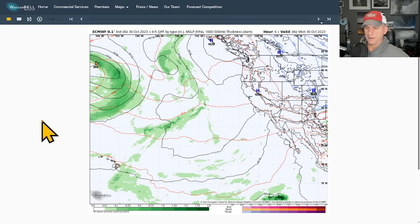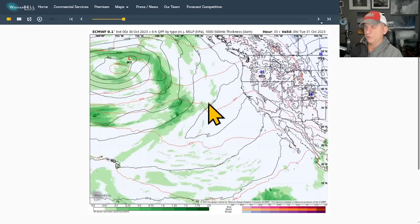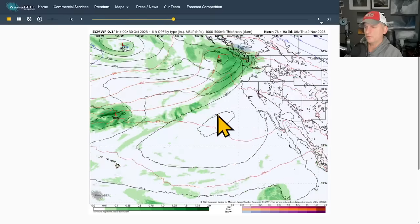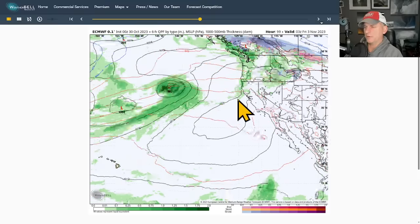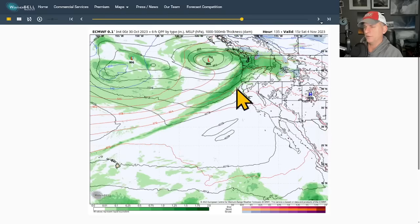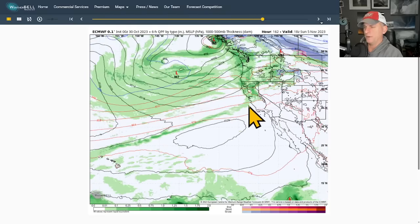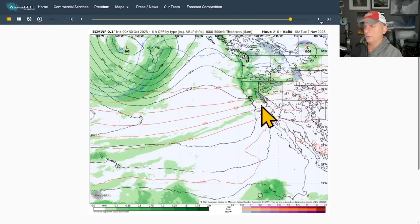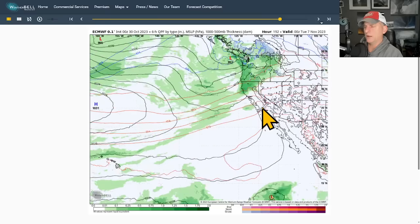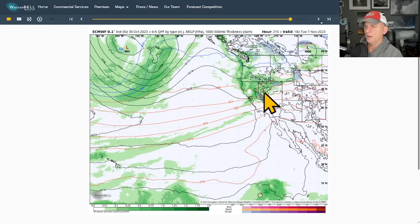Looking at 6-hour precipitation by type — there's the Hawaii Islands and California. Putting it into motion, an initial system moves into the Pacific Northwest, then you can see some activity starting to get into California. Atmospheric river potential is especially notable with the next system, which you can see just plowing into Oregon and dropping a fairly robust frontal system across California — a one-two punch as we go towards next weekend and early the following week.